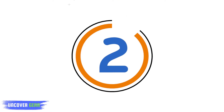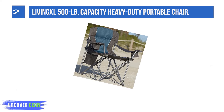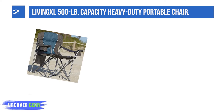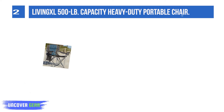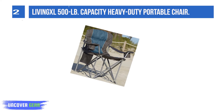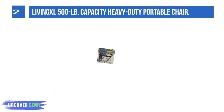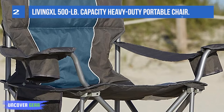List number 2: Living XL 500LB Capacity Heavy-Duty Portable Chair. This 500LB and 1000LB capacity heavy-duty portable chair has an additional center frame support that ensures durability. Rigid components stand up to the stress of normal use, with a heavy-duty super-sturdy 20-tube frame and high-quality fully-padded 600-denier polyester that distributes weight evenly across the frame.